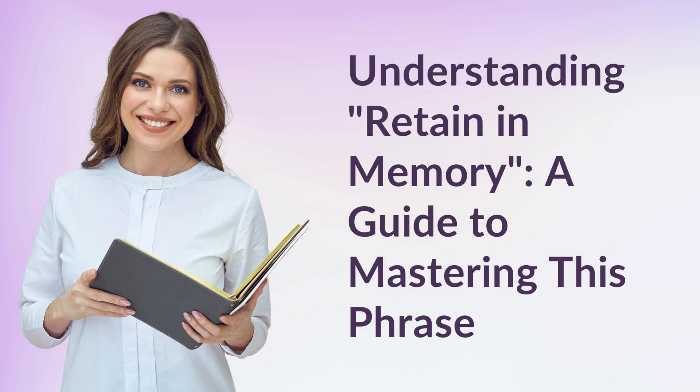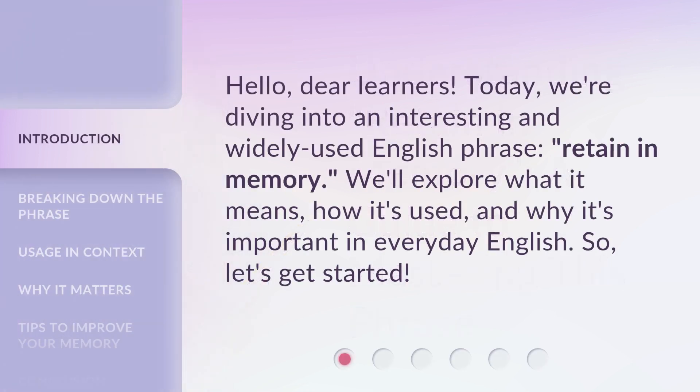Understanding Retain in Memory — a guide to mastering this phrase. Hello, dear learners. Today, we're diving into an interesting and widely used English phrase, Retain in Memory. We'll explore what it means, how it's used, and why it's important in everyday English. So, let's get started.